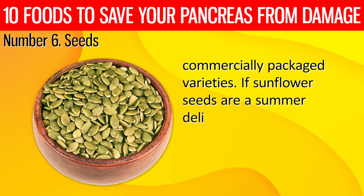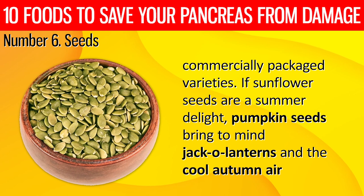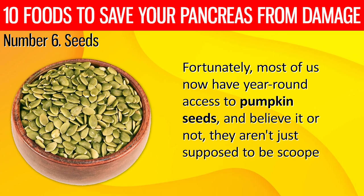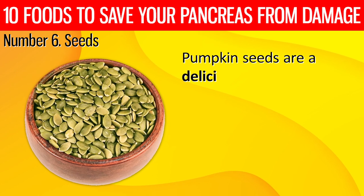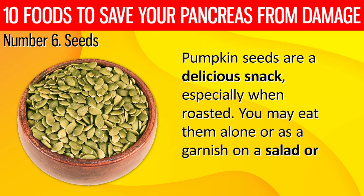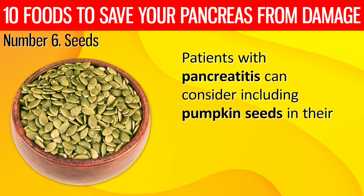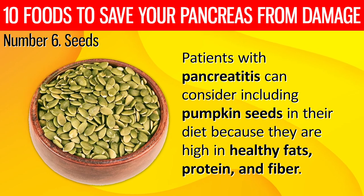Pumpkin seeds bring to mind jack-o'-lanterns and the cool autumn air, but we now have year-round access to them. They aren't just supposed to be scooped out and discarded. Pumpkin seeds are a delicious snack, especially when roasted. You may eat them alone or as a garnish on a salad or yogurt. Patients with pancreatitis can consider including pumpkin seeds in their diet because they are high in healthy fats, protein, and fiber.